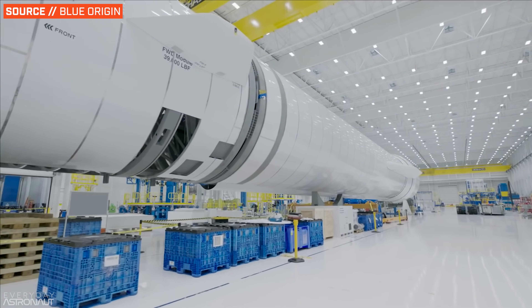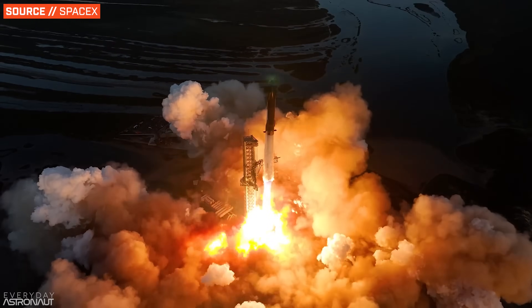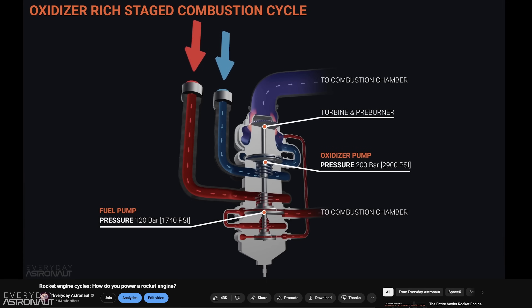Before we dive in, I'm sure some of you were expecting to see New Glenn in this lineup, and maybe a few other rockets like Ariane 6 or SpaceX's Starship. But to keep this video short, I whittled the list down to the rockets that Vulcan is actually replacing and its biggest competitors, the Falcon 9 and Falcon Heavy. You'll notice I mention terms like expander cycle, open cycle, and closed cycle — if you have questions, watch my video called 'How to Power a Rocket Engine.'